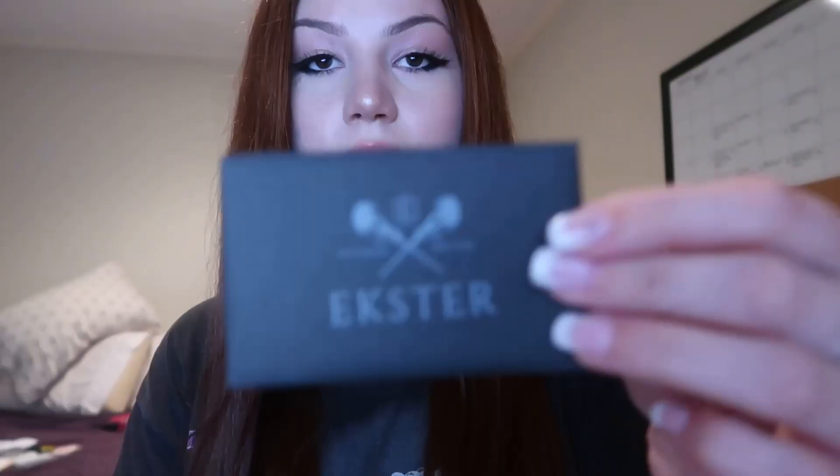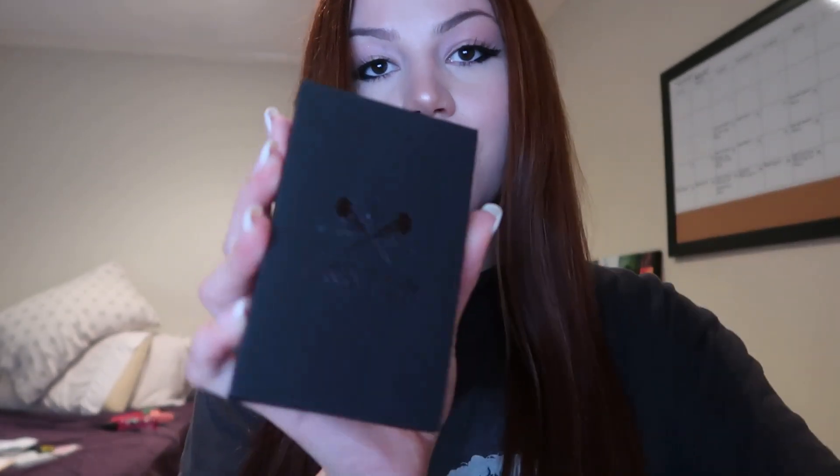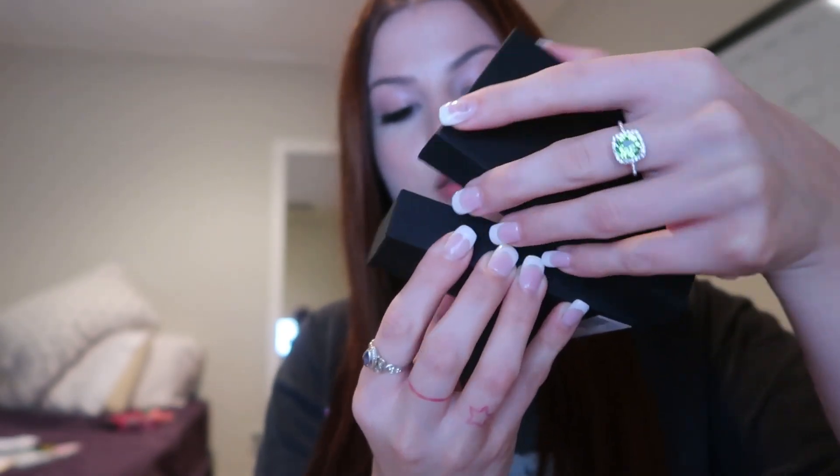This is so fancy. There's a card that says 'a gift for you' on the back, and I also got this other thing which I don't really know what it is but I want to open it. The packaging is really nice. Inside there's this tissue paper.